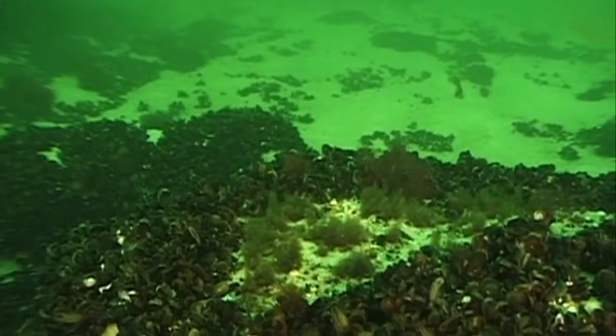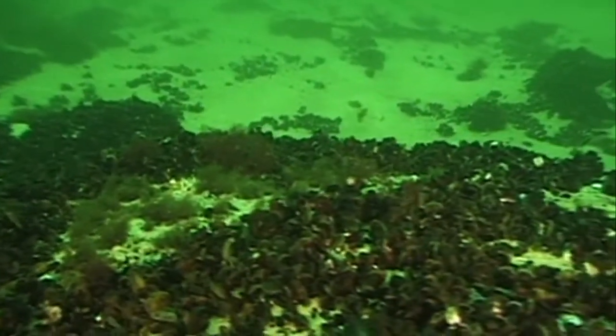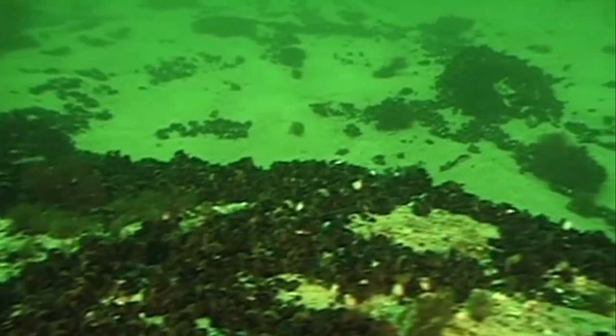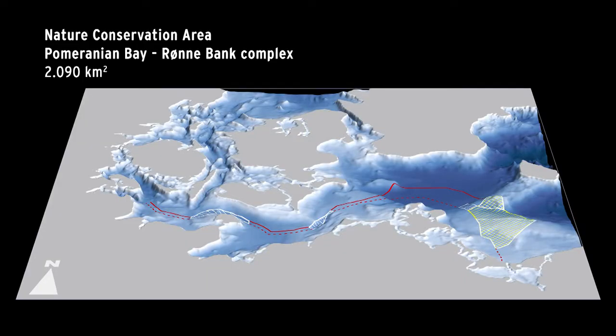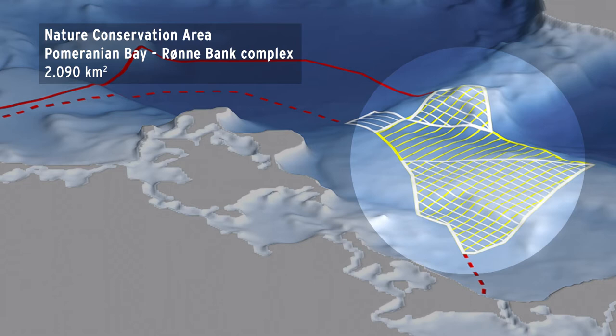The Pomeranian Bay, a runner-bank marine area that has now been declared a German nature conservation area, covers some 2,000 square kilometres, dominated by sandbanks, distinct areas of sand and residual sediment, and banked up or scattered glacial boulders. It includes both the Pomeranian Bay Special Protected Area under the Birds Directive and the Adler Ground, Runner Bank and Odra Bank sites of community importance under the Habitats Directive.